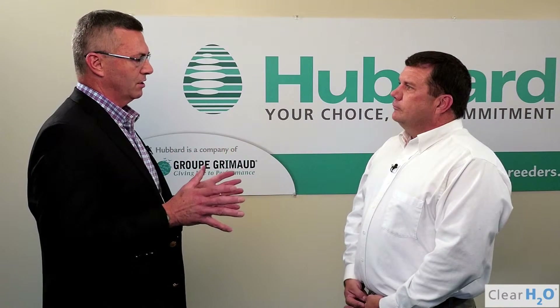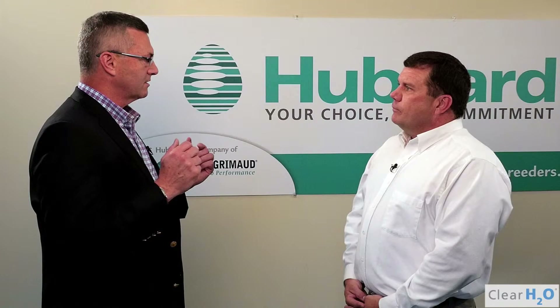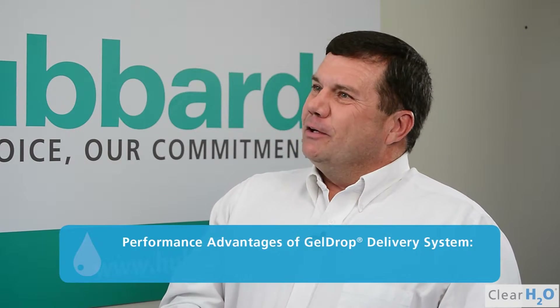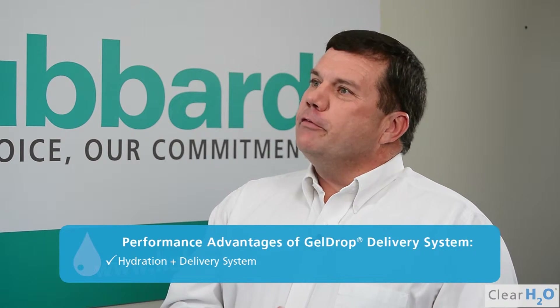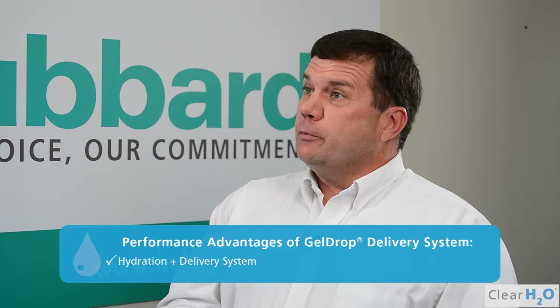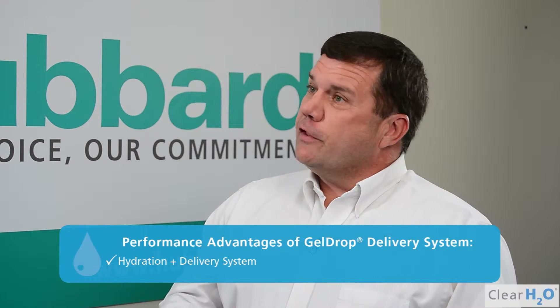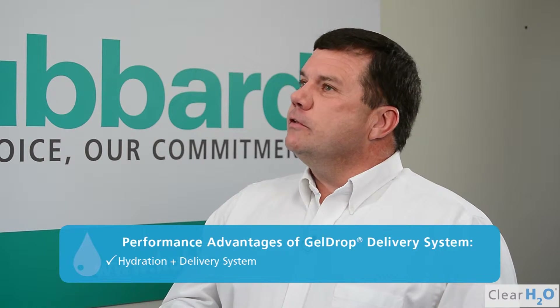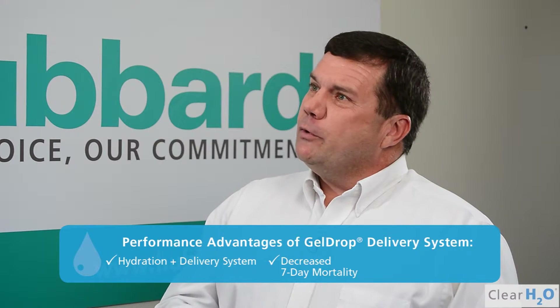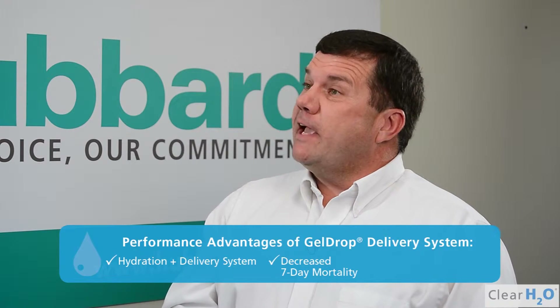In terms of the technology of topical gel application, what are some of the advantages you've observed from a performance standpoint? There are two focuses on the product: one is a hydration element, and two is a delivery system. When we first went to the new system of hydration performance, we were really using those for the 30 to 35-week program. We did see an increase — or a decrease, rather — in the seven-day mortality. We contributed that to less stress plus allowing them to have the hydration.